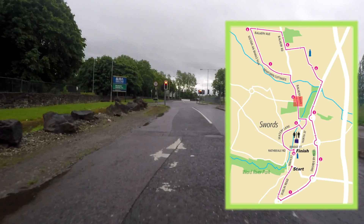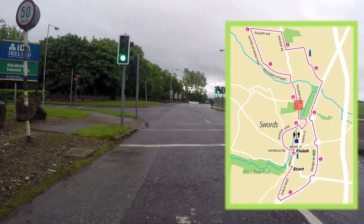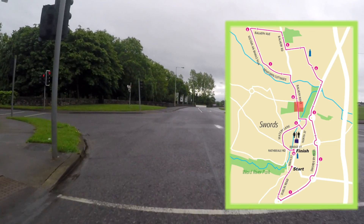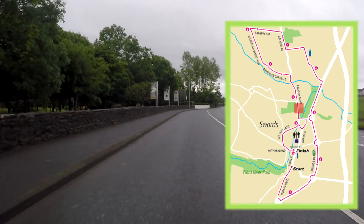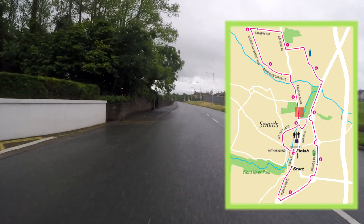As we approach the set of traffic lights at the junction with Glen Ellyn, we are travelling straight through in the direction of the finish. We have St Finian's GAA Club on our right hand side.